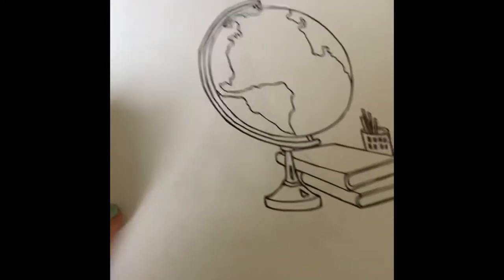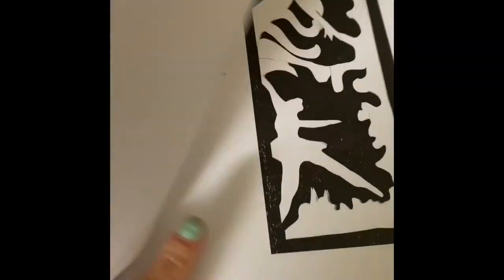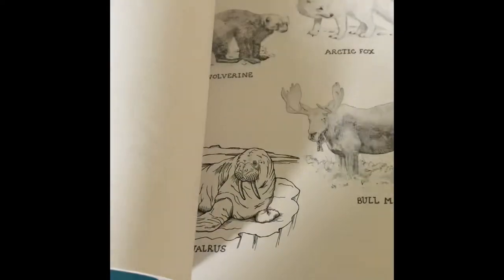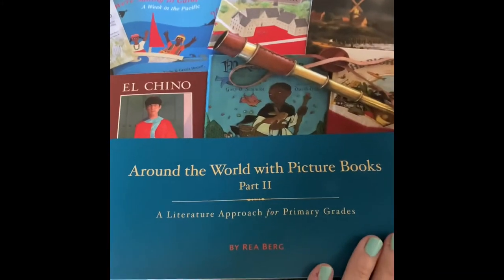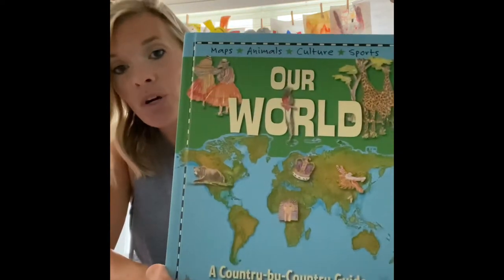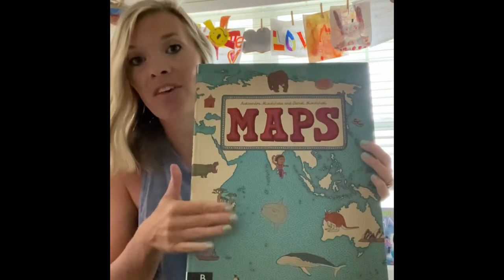Looking more at the back of the book, it has art from each country. I'm just scanning and making copies of those, and it also has the country and animal study for each one. This has been a great option for us so far. We are also using the book 'Our World' to go along with it, and I purchased the maps book so we can have it on hand.